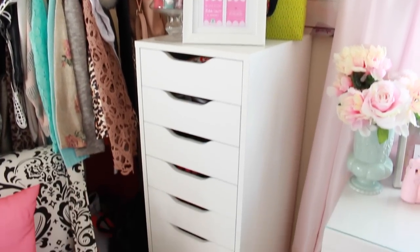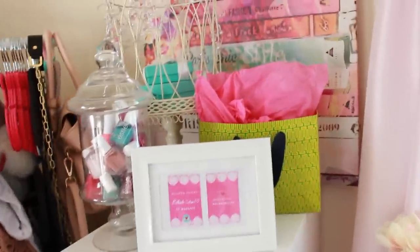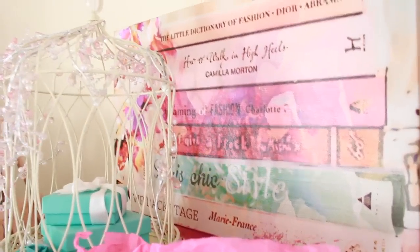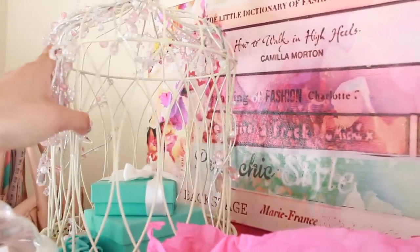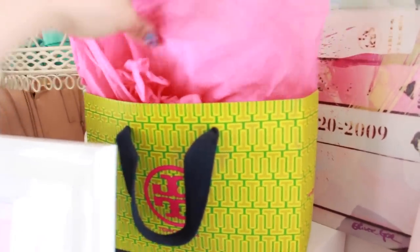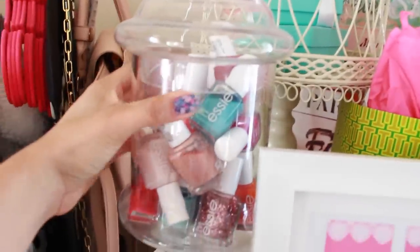This is the Alex Nine Drawer unit from IKEA — it's extremely helpful and brings so much storage. The canvas on top is from Bed Bath & Beyond, around $35 to $40. The little birdcage is from my wedding where I kept cards, and I have some jewelry boxes on top. Inside I keep receipts in a Tory Burch bag — one of my favorite brands — for anything I might need to return.